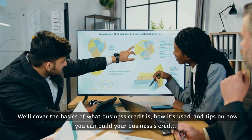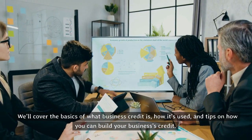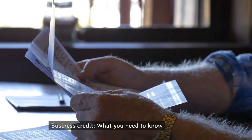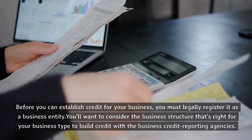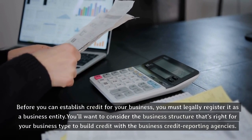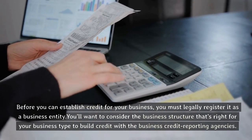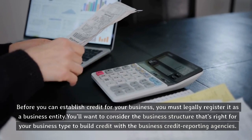We'll cover the basics of what business credit is, how it's used, and tips on how you can build your business's credit. Before you can establish credit for your business, you must legally register it as a business entity. You'll want to consider the business structure that's right for your business type to build credit with the business credit reporting agencies.